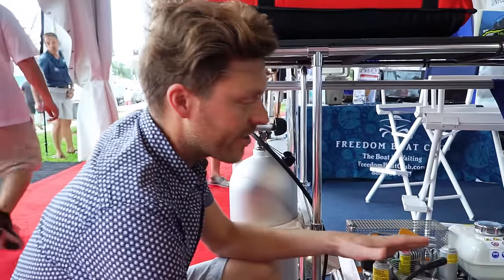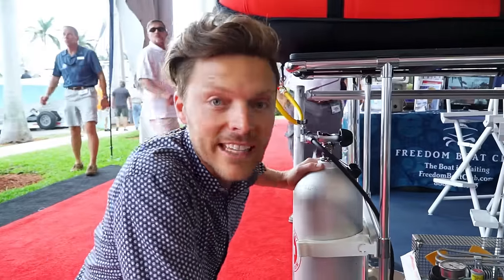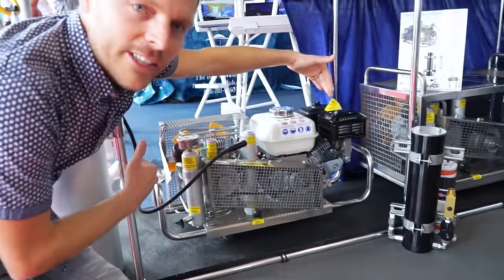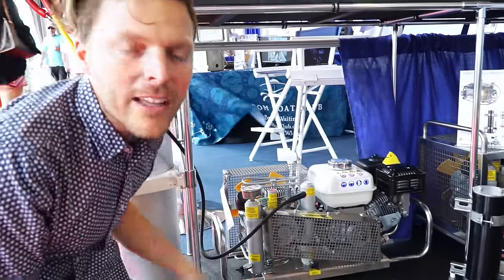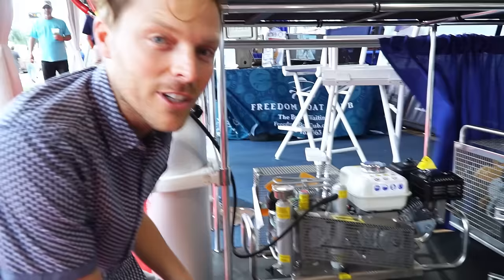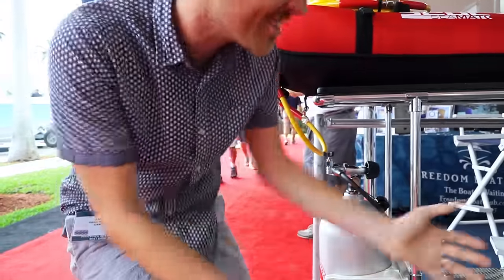So we're thinking about adding a compressor to fill our dive tanks on the boat, and this is about how big they are. They can be electric or gas, and they start around the four-grand area. I think it would be a very good investment for us, since we're scuba certified now — as long as we don't blow the budget. This is the toys we need.